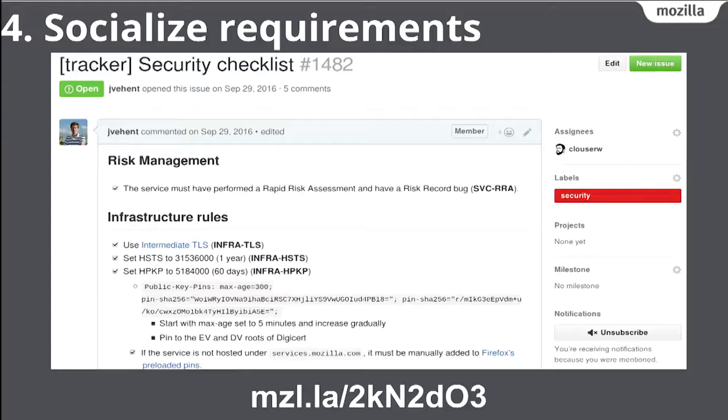We can't just break everyone's CI environments without talking to developers first, and we can't enable everything on day one. So we need to socialize these requirements. We wrote a checklist — linked at the bottom of the slide — of all the things we ask developers to implement. It's in Markdown format, easy to add to any project, and you can skim through it in under a minute. It clearly tells developers and operators the controls needed before going live, so there are no surprises.